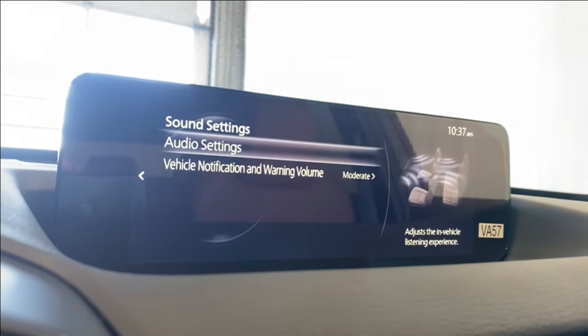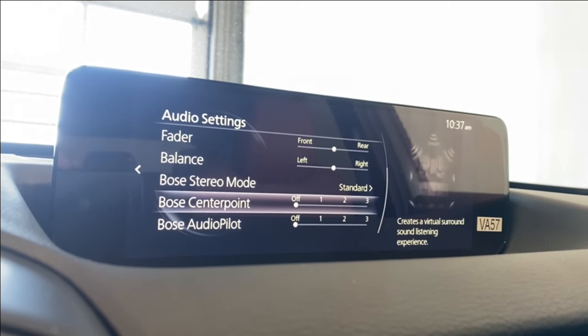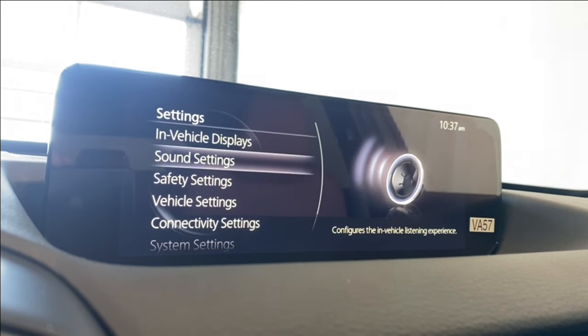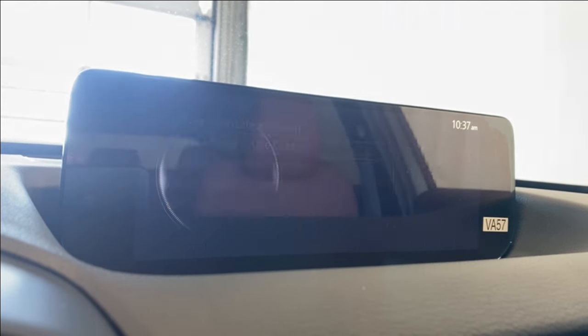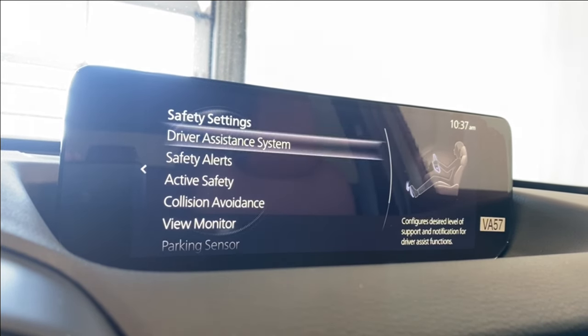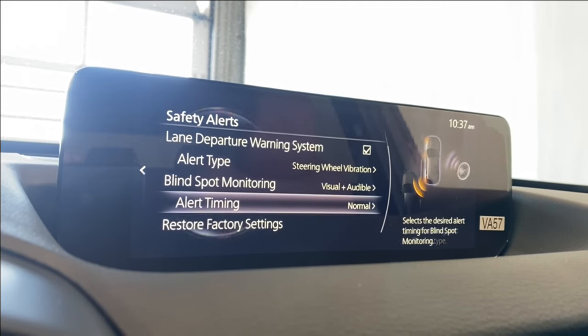In sound settings you have bass, treble, fader, listening position, balance, Bose stereo mode, center point, and audio pilot. For safety settings, the driver assistance system includes radar cruise control, audible cruise confirmation, driver attention alert, safety alerts, rear cross traffic, lane departure, and blind spot monitoring.